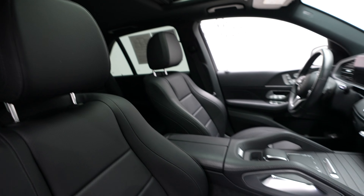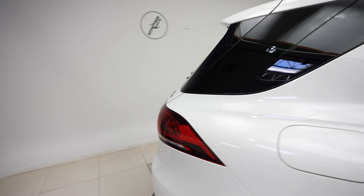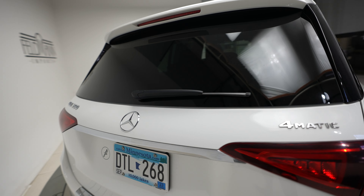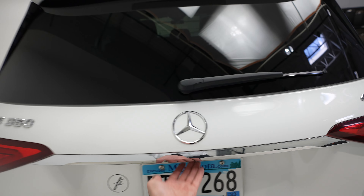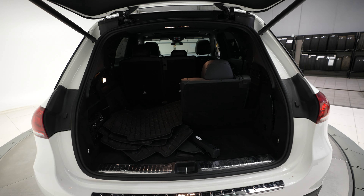Sunroof. Blind spot assist. Let's take a look at the back here. Got the 4MATIC Mercedes-Benz and GLE 350 badging. A power opening and closing trunk.